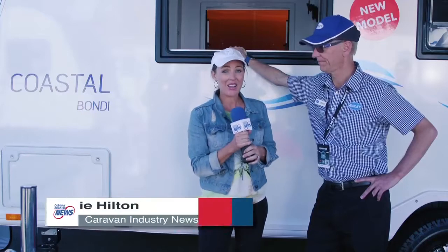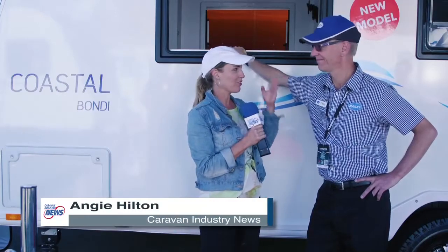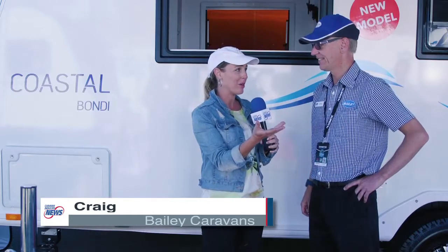I'm here at Bailey Caravans at the Brisbane Caravan Super Show. I'm here with Craig, and Craig is going to tell us all about these new amazing release Coastal vans, and they're apparently the lightest weight van on the market, is that right?